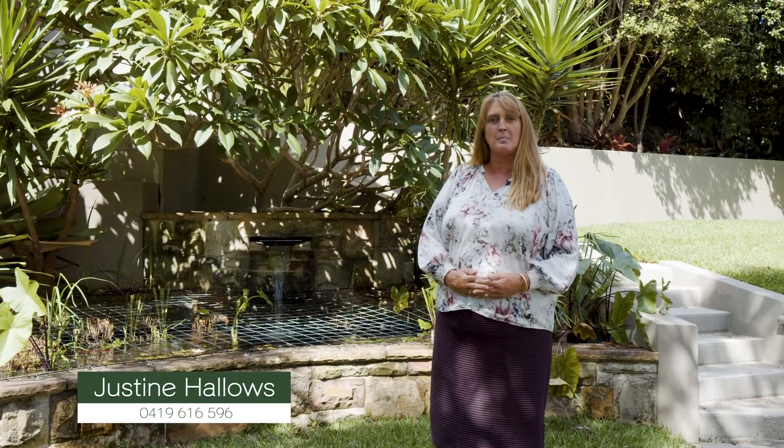Hi, I'm Justine Hallows from Bell Property at Seaforth and I welcome you to 65 Kerbin Street in Bargala Heights, a delightful full-brick four-bedroom family home nestled amongst private tropical gardens.